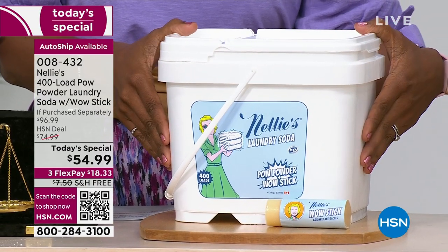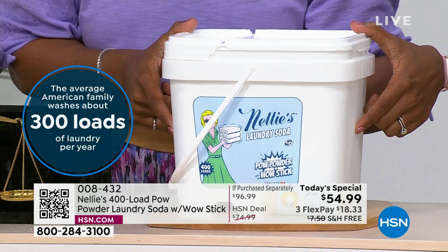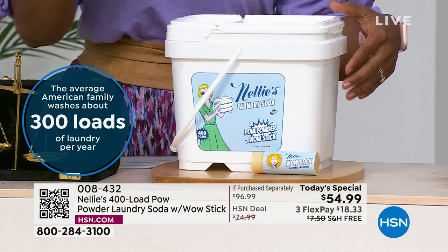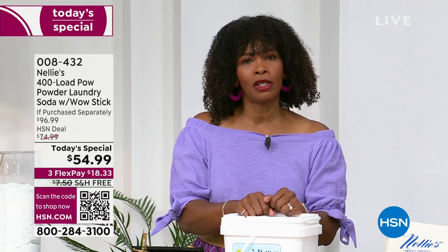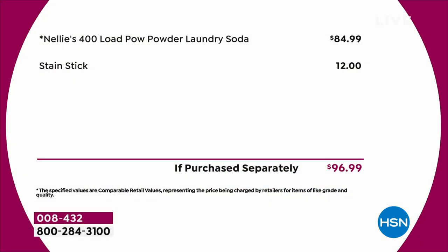You're getting 400 loads worth here as our Today's Special, only today. If you want to stock up because you do a lot of laundry — maybe you use it for your business — this works out to about 14 cents per load. Get it on auto ship so you're never without it and you keep this value. Typically you'd be spending almost $85 for this exact same amount, plus the stain stick that comes included would be an extra $12. So if purchased separately, it would be $96.99 — you're getting it today for $54.99.